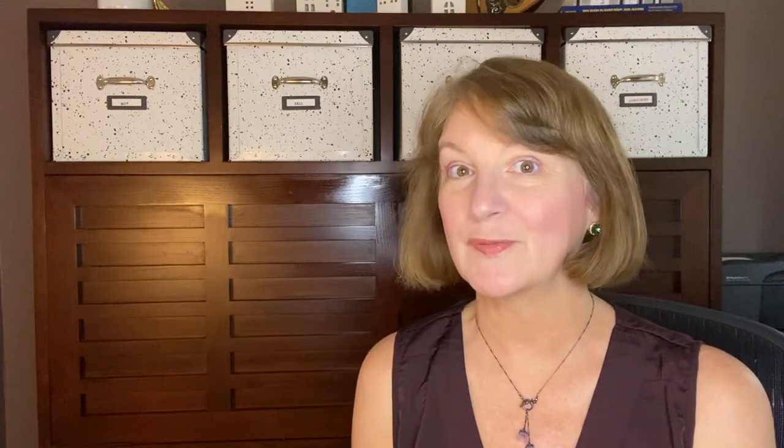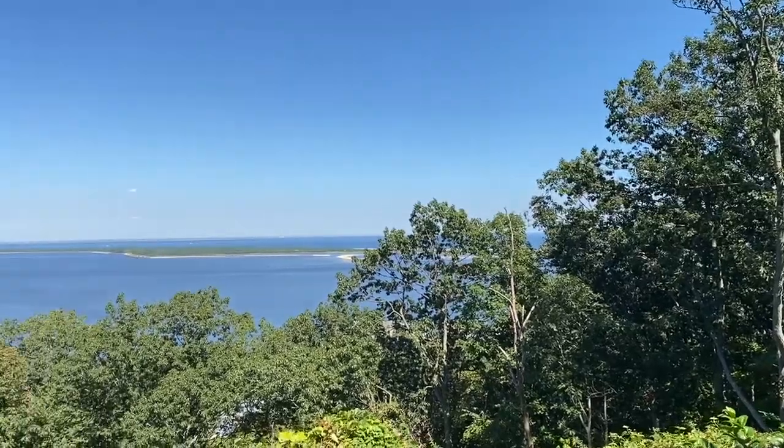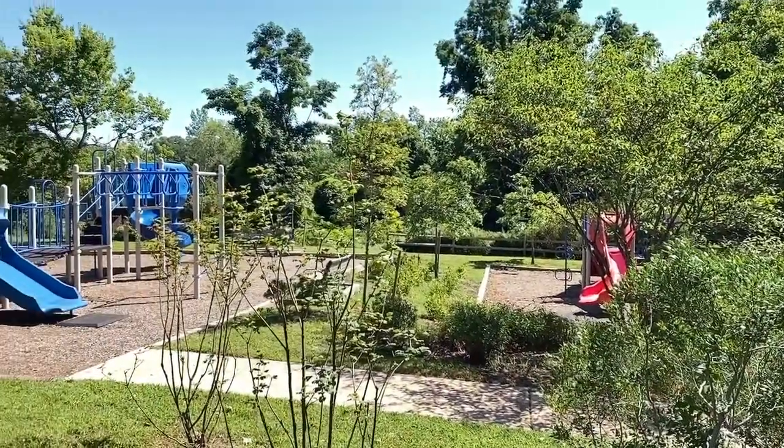Take Ocean Boulevard to the Mount Mitchell Scenic Overlook Park and look out over to Sandy Hook. There's a playground and a 9-11 memorial as well.